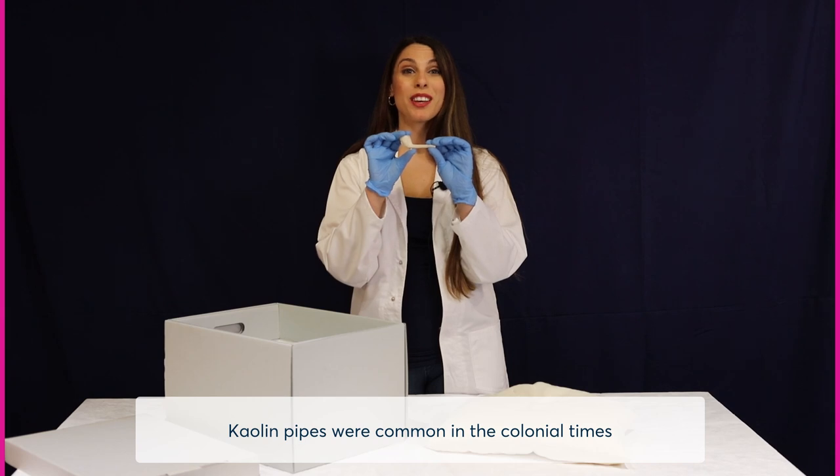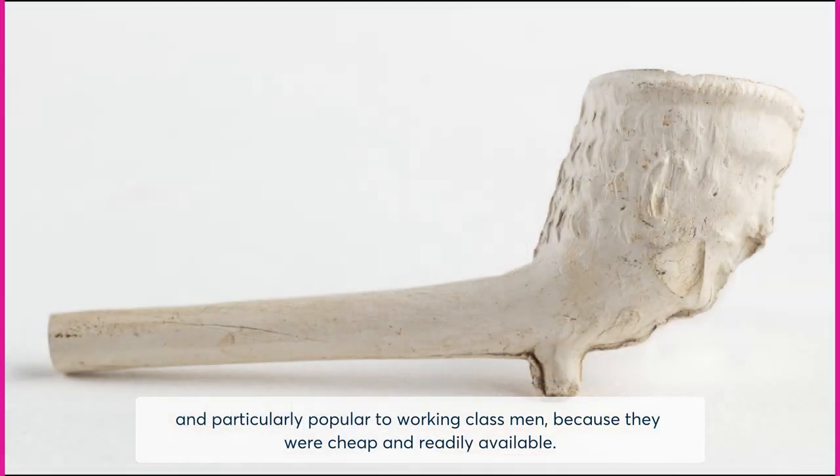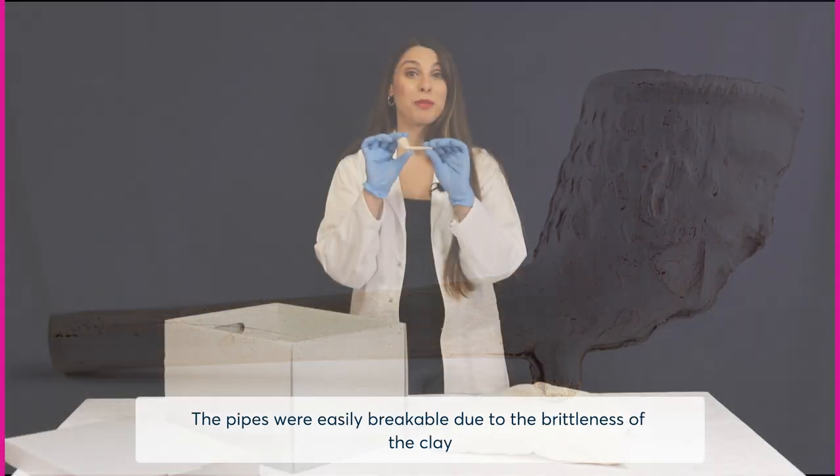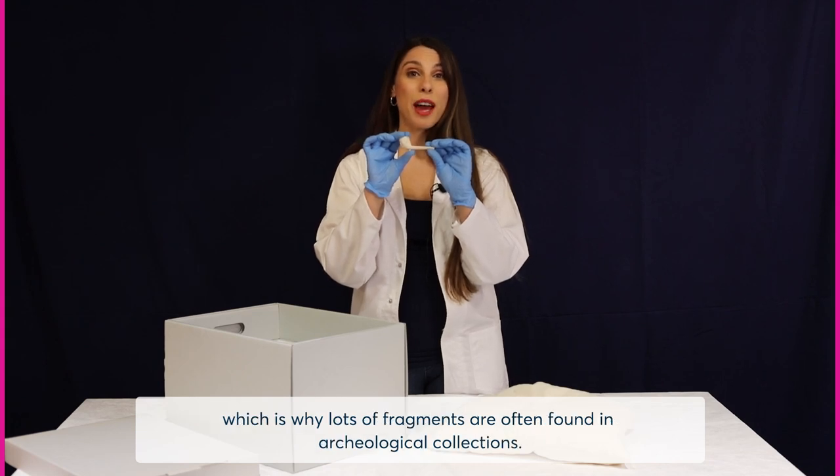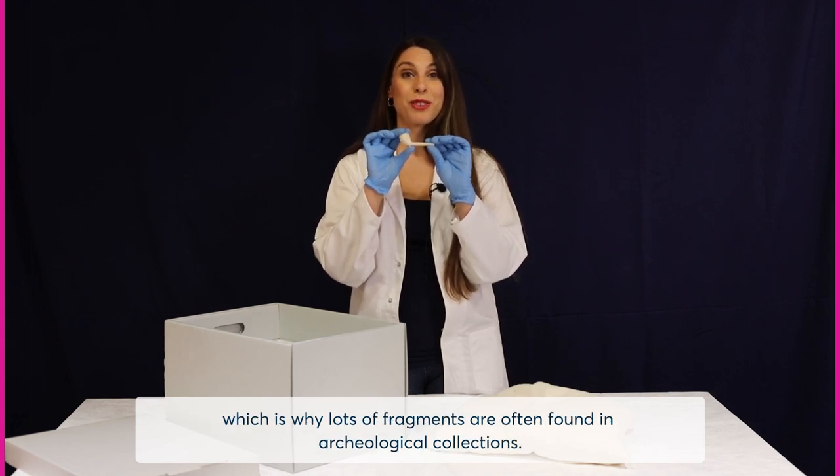Kaolin pipes were common in colonial times and particularly popular with working class men because they were cheap and readily available. The pipes were easily breakable due to the brittleness of the clay, which is why lots of fragments are often found in archaeological collections.